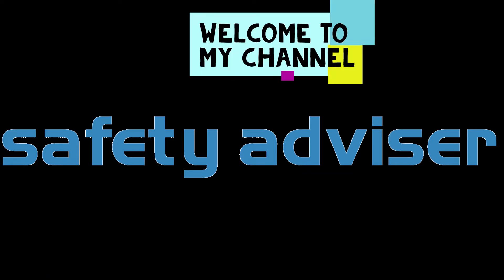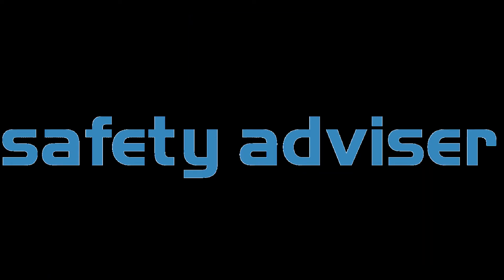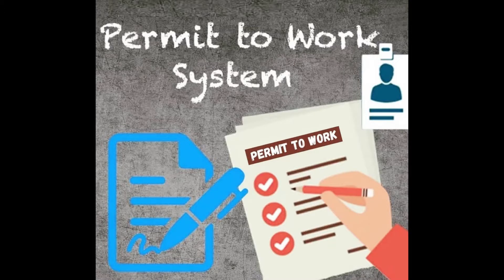Hello friends, welcome to my channel. Today's topic is about PTW, that is the Permit to Work system. So let's get into the topic.